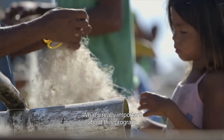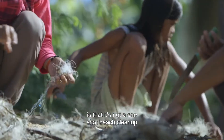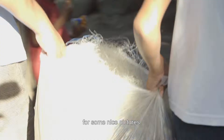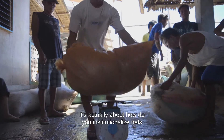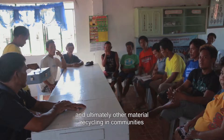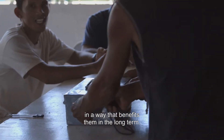What's really important about this programme is that it's not a one-shot beach clean-up for some nice pictures. It's actually about how do you institutionalise nets and ultimately other material recycling in communities in a way that benefits them in the long term.